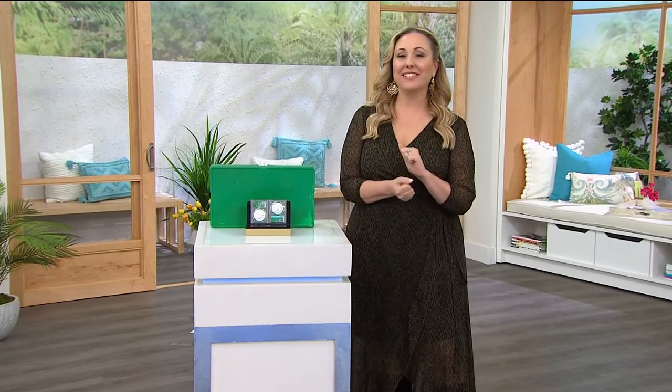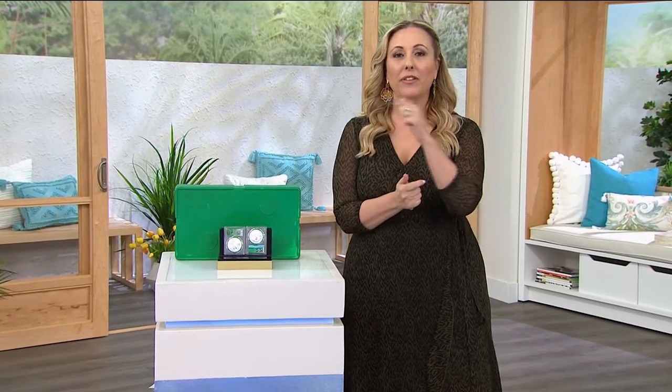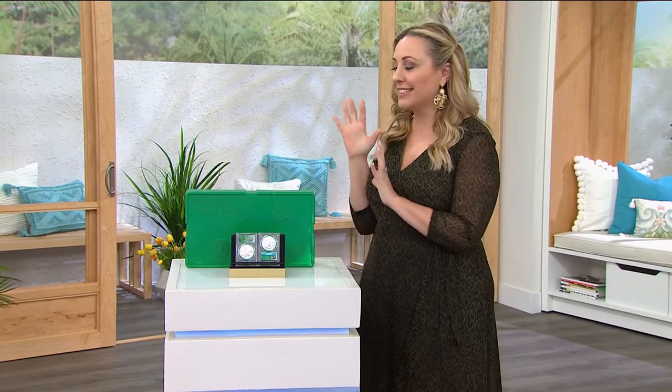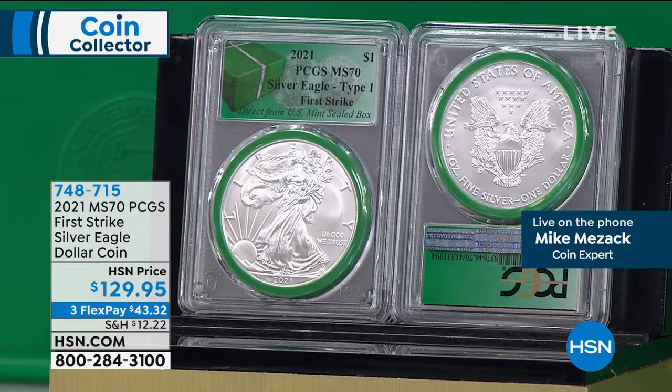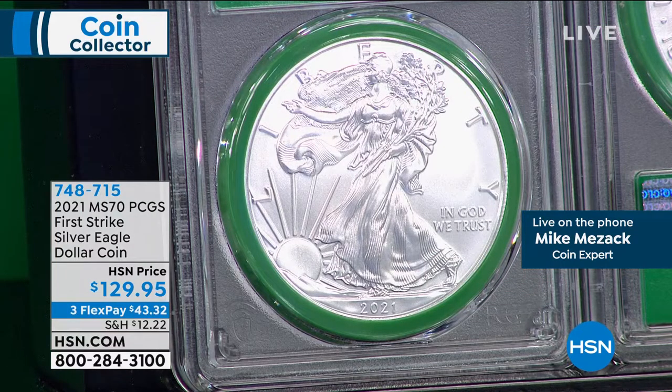Well, I'm so glad you're coming back and hanging out with us here at HSN. We have a two-hour coin show — we've got less than an hour left, and we're going to continue on with exciting items in this unprecedented year of coin collecting. 2020 and 2021 has been just really one for the books. We've had several sellouts in our first hour already. This is the 2021 MS70 Perfect Condition, PCGS First Strike Silver Eagle dollar at $129.95, three flex pay of $47.32. What is First Strike? First Strike means these are coins they got within the first 30 days of issue — they had to be at PCGS in January to get that designation.